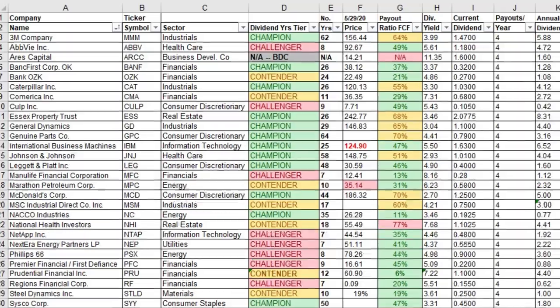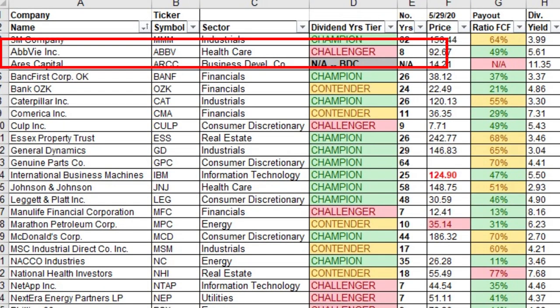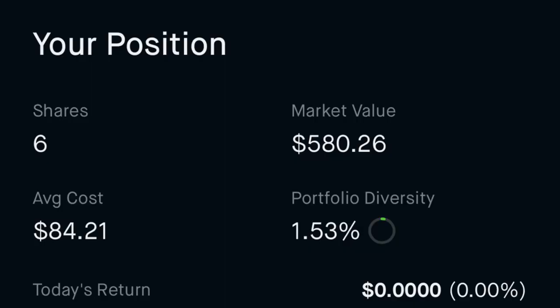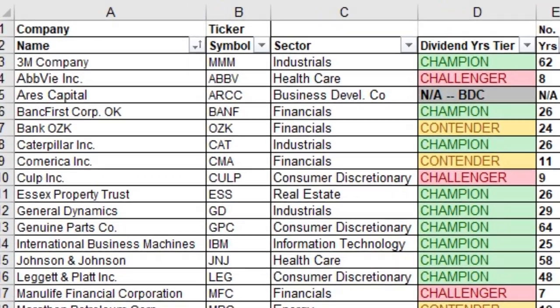Stock number two is AbbVie, in the healthcare sector. It's a dividend challenger with eight consecutive years of dividend growth and is an offshoot from Abbott Laboratories, which has significant dividend history — so you can almost consider it like a dividend champion. I own six shares with a current value of about $582, an average cost per share of $84.21, giving a yield on cost of 5.61%.